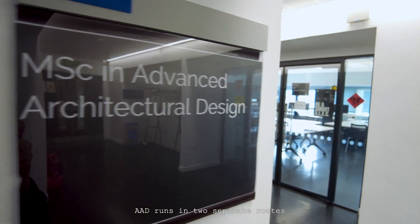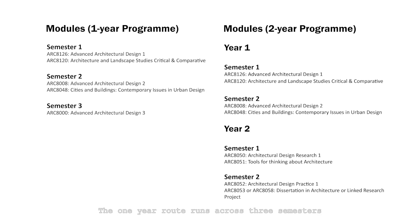AAD runs in two separate routes. The one-year route runs across three semesters from September to August, and the two-year route runs across four semesters with the second year integrated with our Masters of Architecture modules.